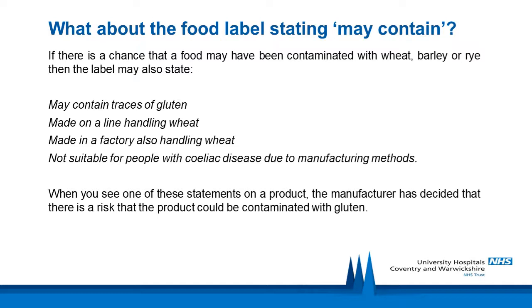Regarding food labels stating 'may contain': if there is a chance that a food may have been contaminated with wheat, barley or rye, then the label may state 'may contain traces of gluten', 'made on a line handling wheat', 'made in a factory also handling wheat', or 'not suitable for people with celiac disease due to manufacturing methods'. When you see one of these statements, the manufacturer has decided there is a risk of gluten contamination. If the product is not listed in the Celiac UK Food and Drink Directory, you can contact the manufacturer directly. Most people usually eat these foods, but if symptoms remain or antibodies remain high, then these foods should be excluded from your diet.